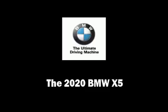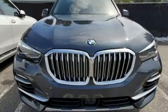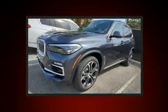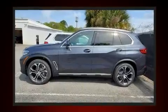Step into the 2020 BMW X5. It features an automatic transmission, rear-wheel drive, and a 3.0L 6-cylinder engine. A turbocharger is also included as an economical means of increasing performance.